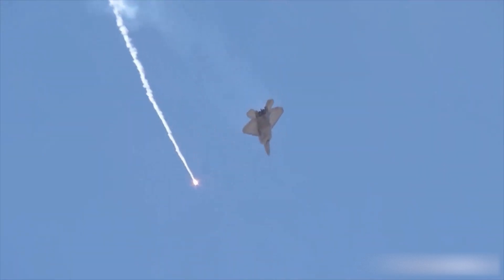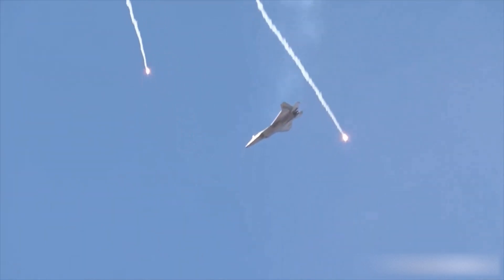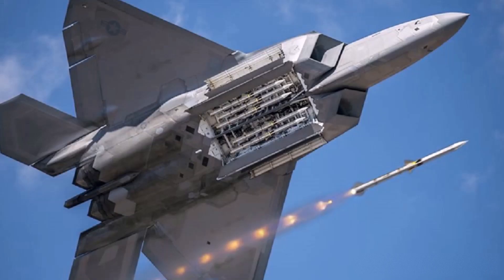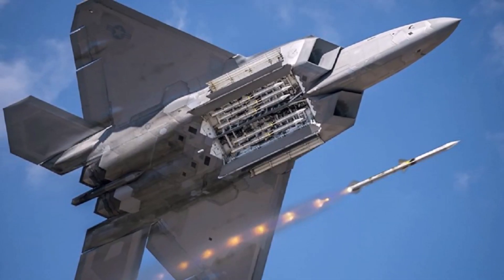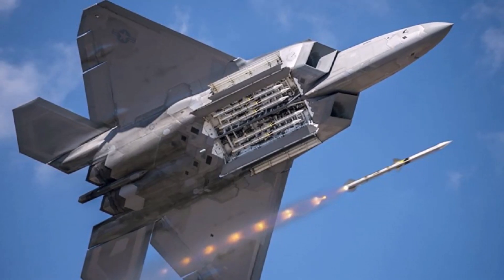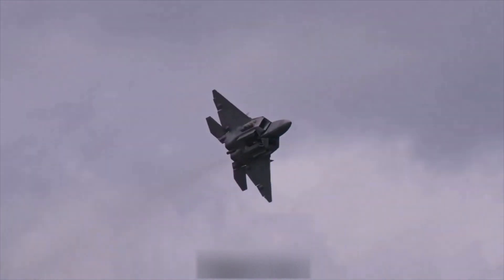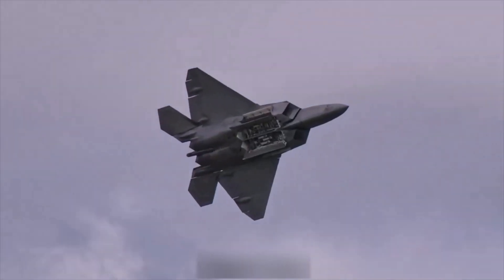The fighter's systems are controlled by two fault-tolerant computers. The aircraft's armament includes guided air-to-air missiles such as AMRAAM and Sidewinder, as well as guided bombs and a 20mm automatic cannon. The armament is located in internal compartments. The payload weight is about 10 tons.